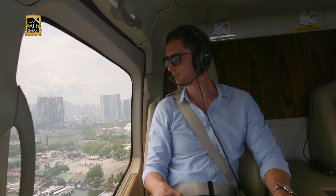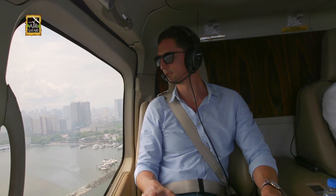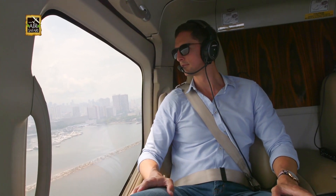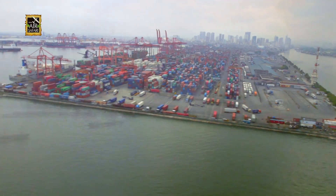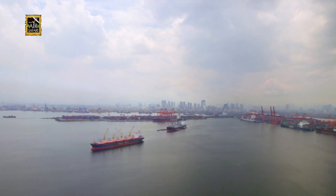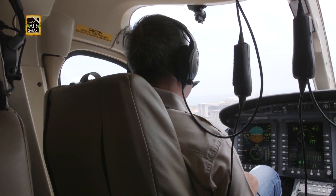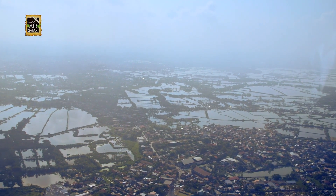A twin-engine helicopter offers several advantages. It can fly faster and reach longer distances than a single-engine one. It's bigger and makes less noise, making it more comfortable for VIP passengers. It also has all-weather capability and is allowed to fly over built-up areas like populated cities, therefore allowing you to land closer to your destination.